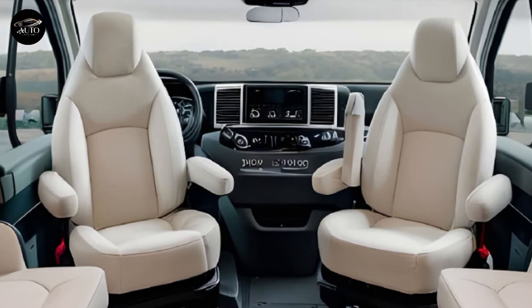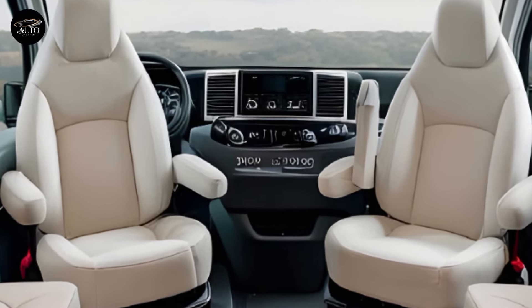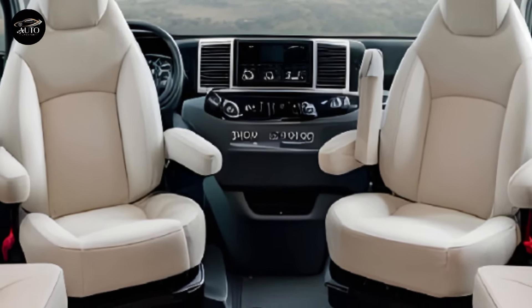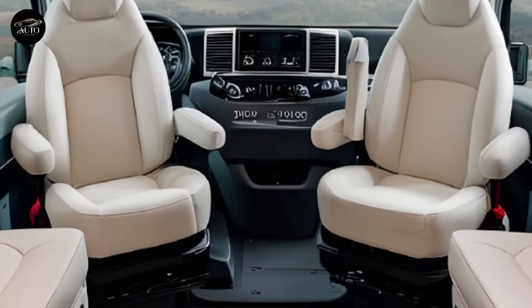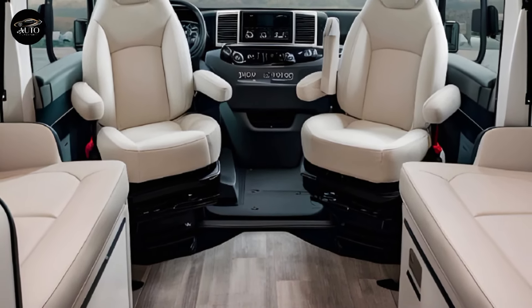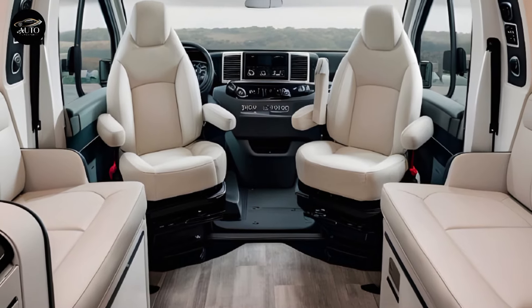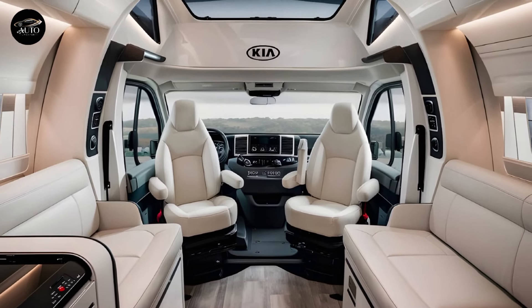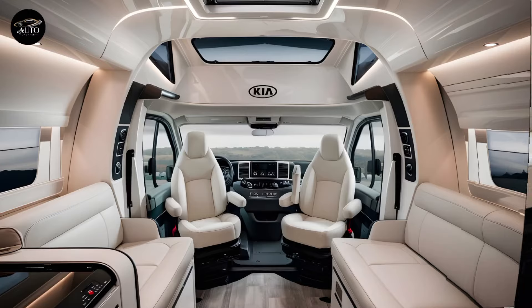For the eco-conscious traveler, Kia has introduced a fully electric version with a state-of-the-art battery system capable of delivering over 300 miles on a single charge. With fast charging technology, you can recharge up to 80 percent in just 30 minutes, minimizing downtime on your journey. Kia's commitment to sustainable travel is evident in every aspect of the powertrain options.